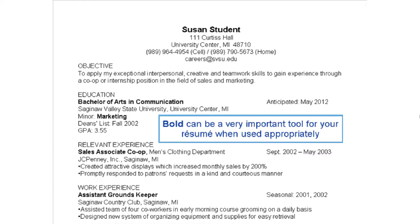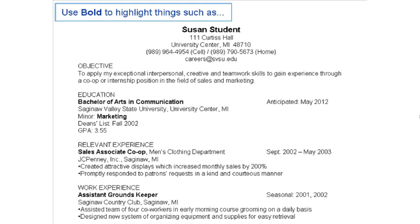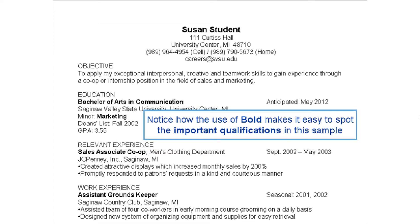Bold can be a very important tool for your resume when used appropriately. Use bold to highlight the most important aspects of your resume that you want a potential employer to read, such as your name, degree, minor, and previous positions held. Notice how the use of bold makes it easy to spot the important qualifications in this sample resume.